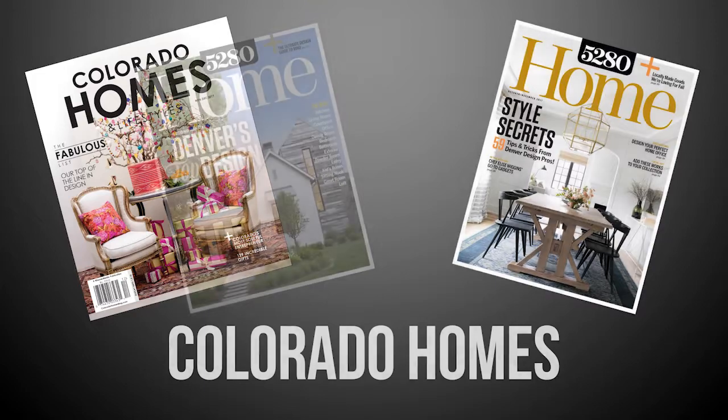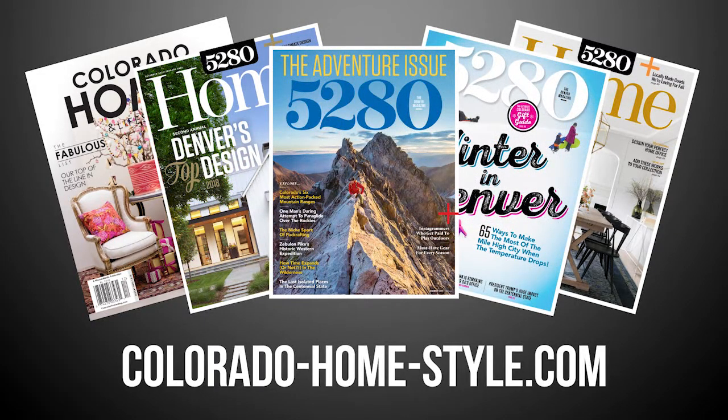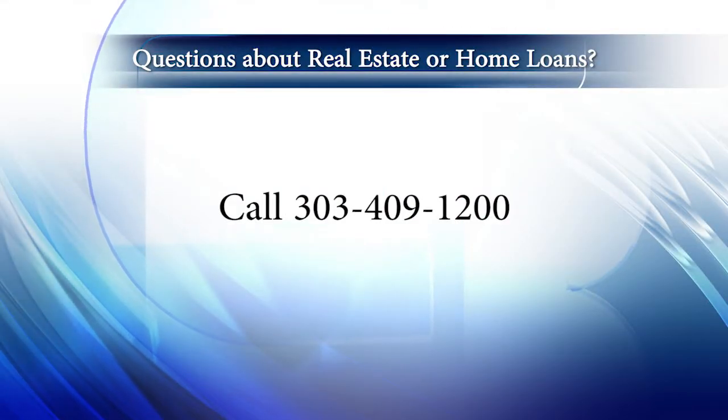So there you have it for this week's show. Thanks for joining us. Remember to stay current on all of Colorado's real estate and lifestyle happenings. You can also check out our blog, coloradohomestyle.com. And if you have any questions regarding real estate, or perhaps you think it's time to investigate a career in real estate, give us a call at 303-409-1200. Until next time, have a great Colorado weekend, and be sure to catch us Thursday mornings on Colorado's Best, and tune in Sunday mornings at 9am right here on Colorado's Own Channel 2.